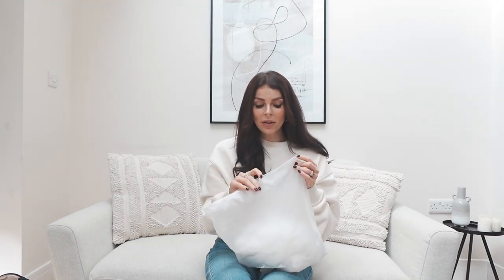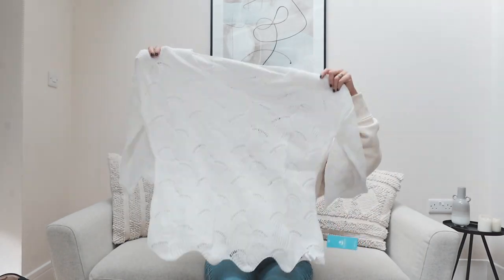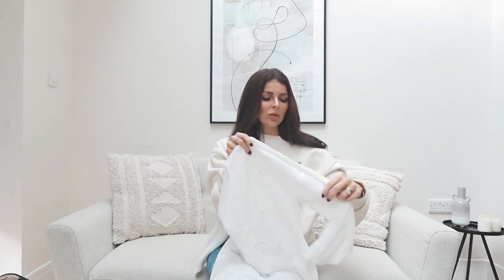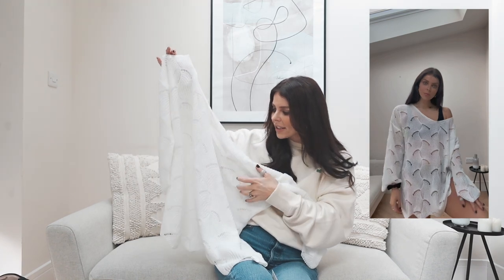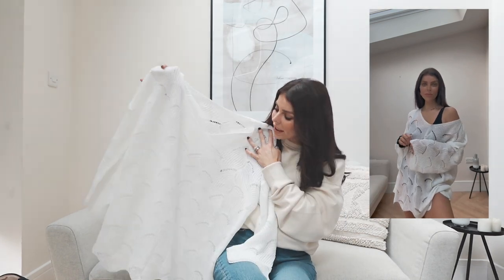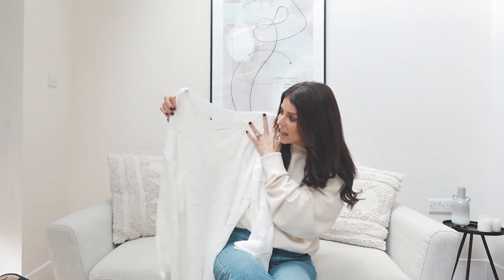I also got some beach cover-ups because you can't go wrong with a good beach dress. Oh, this looks so nice — it's just like a really thin knitted dress to wear over bikinis. I actually love that — really boho vibes, it'll look gorgeous over all my bikinis, just throw it on when I'm going to the pool or to the beach. I sized up as always, I got a medium in this, and it's a really nice generous size so it's just going to be really comfy and lovely and casual to throw on.